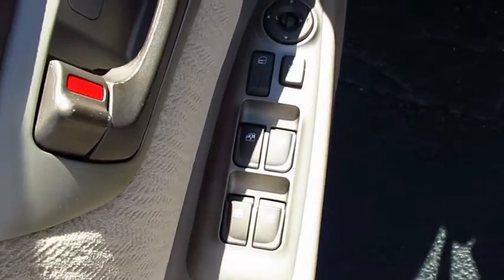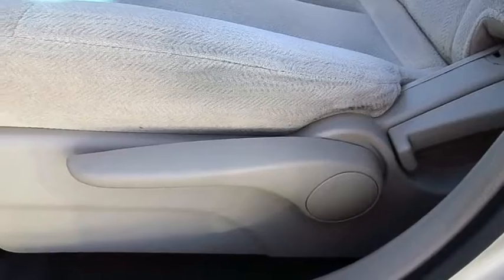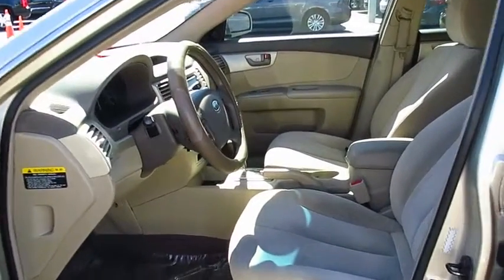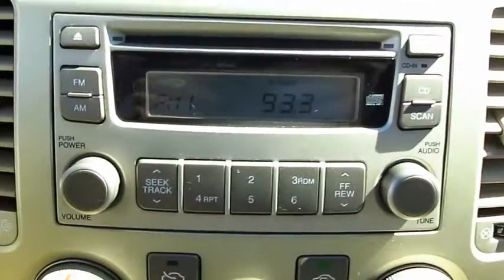Here are some of this vehicle's great options: air conditioning front, power steering, floor mats, cruise control, FWD, AM-FM stereo radio, power windows, bucket seats, child safety locks, security system.